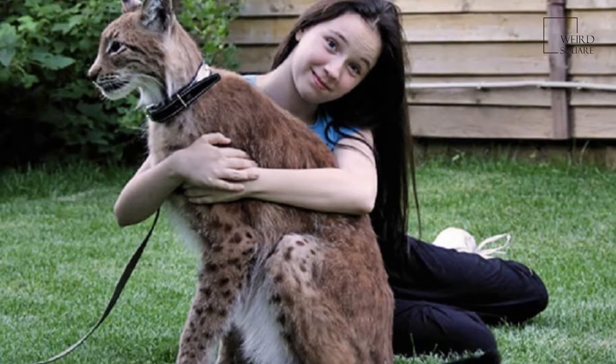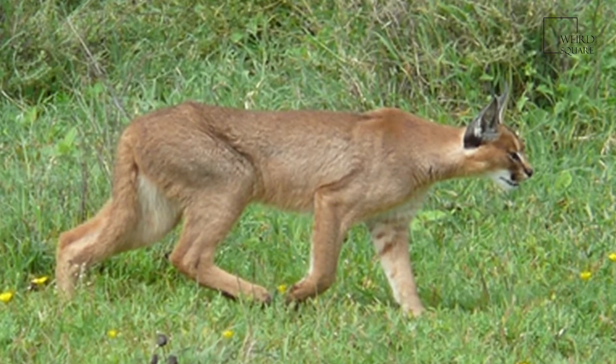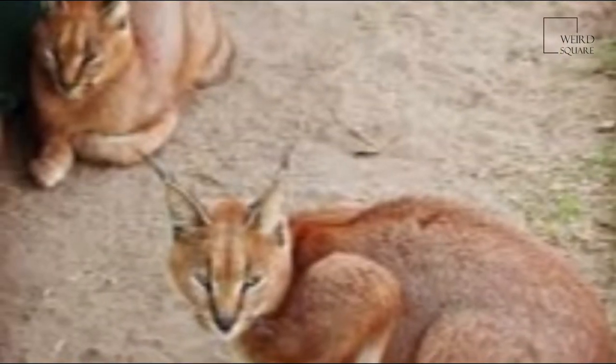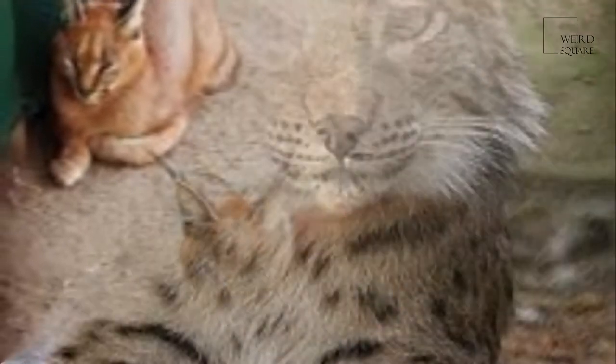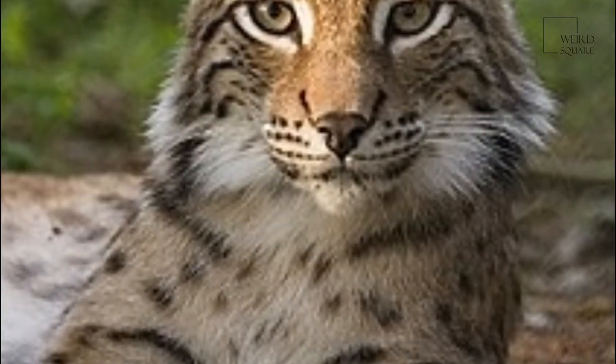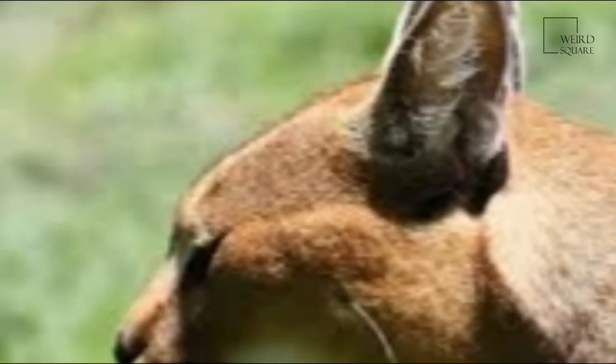The lynx of the Greeks and Romans was most probably the Caracal, and the name lynx is sometimes still applied to it, but the present-day lynx proper is a separate species. Earlier, the Caracal was classified under the genus Felis or Lynx. However, a 2006 phylogenetic study showed that the Caracal evolved nearly a million years before the lynx appeared.